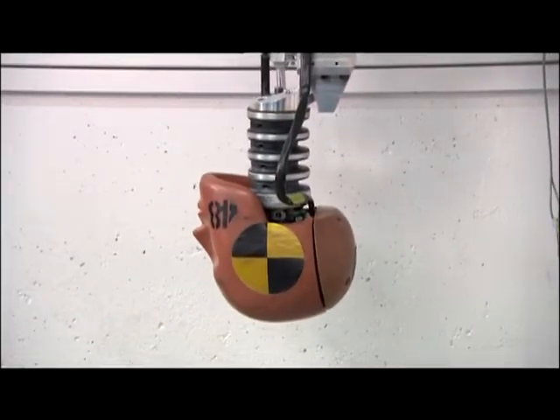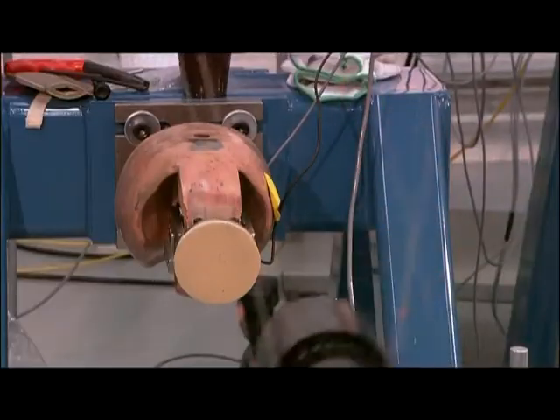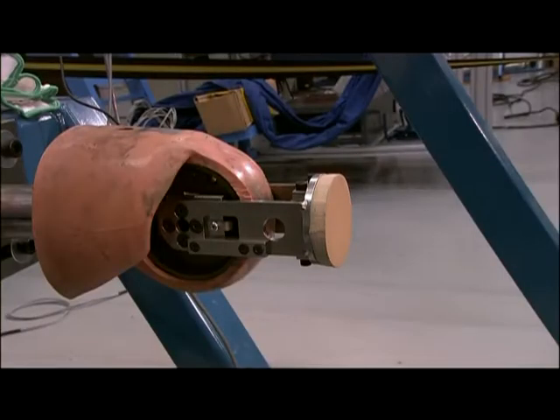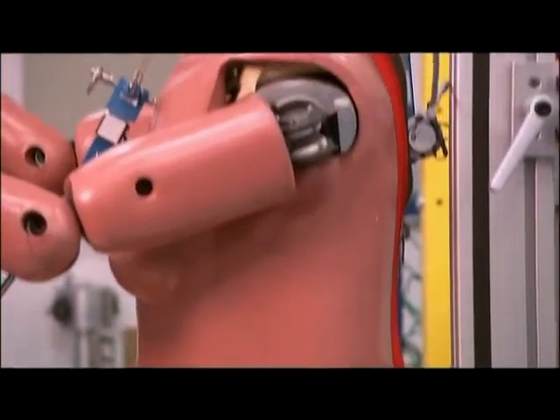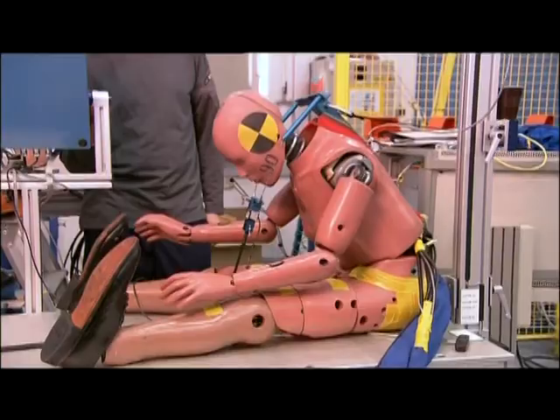The crash test dummies that are used are also extremely important in this research. In the future I think we will see even more flexible dummies — that is, dummies that can be used in multiple events: when the car crashes twice maybe, in more slow events, or run off road events.